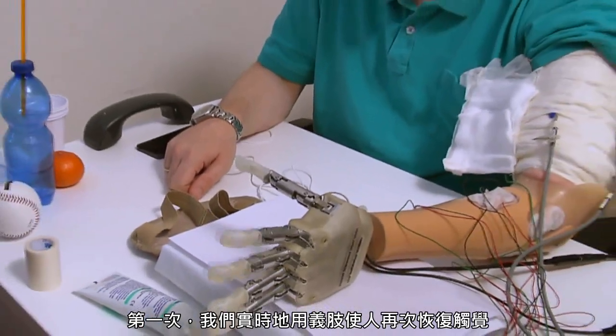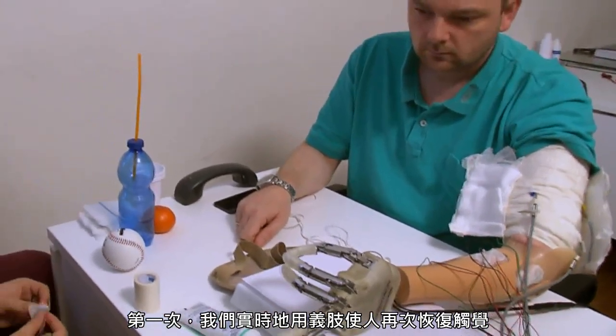For the first time we were able to restore a real-time sensory feeling in an amputee while he was controlling this sensorized hand.